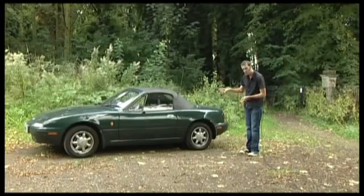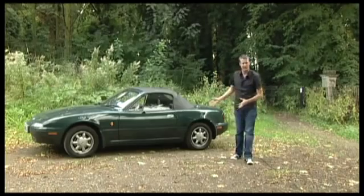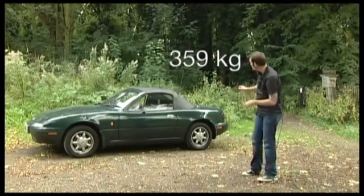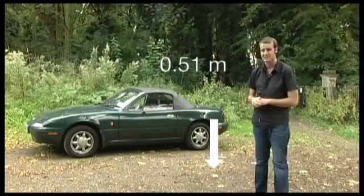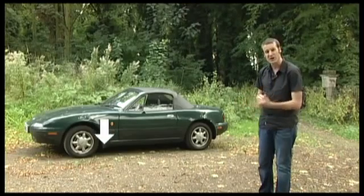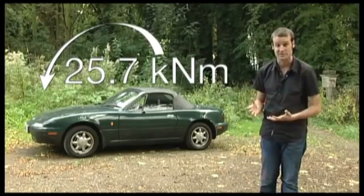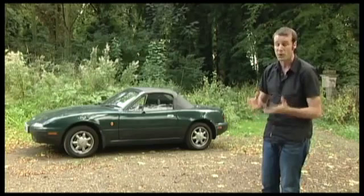We're going to assume that in order to pop a wheelie, the Camaro has to rotate around its rear axle. If we take the total mass into account, it's approximately 1,750 kilograms. Of that, 1,391 kilograms is in front of the axle and the remaining 359 kilograms is behind. That rear 359 kilograms acts at an average distance of 0.51 meters, giving us a clockwise moment of 1.8 kilonewton meters. However, the 1,391 kilograms in front, acting at a distance of 1.88 meters, gives us a 25.7 kilonewton meter moment in the anti-clockwise direction. Clearly, we're going to need another very large moment to balance these out and even give us a net clockwise moment to pop our wheelie.